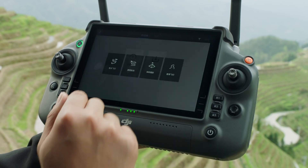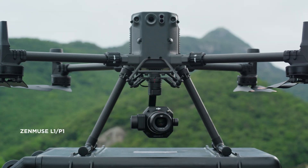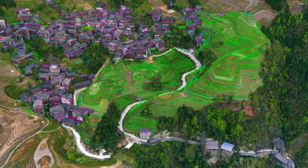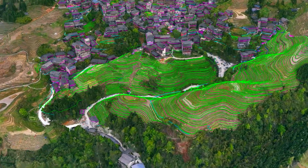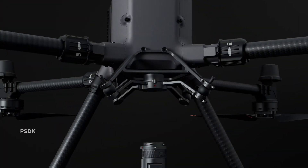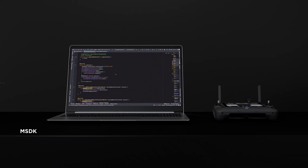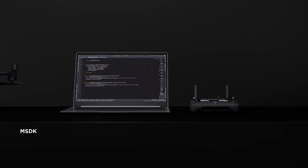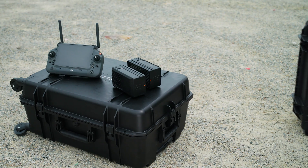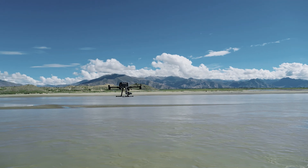The M350 RTK also supports numerous flight route options. With DJI L1 and P1, users can quickly execute surveying and mapping tasks with a high level of accuracy. The M350 RTK's SDK capabilities further expand development possibilities, empowering custom third-party integration into any ecosystem. In addition, the M350 RTK remote controller, battery, charging station and carrying case can all be used with the M300 RTK.